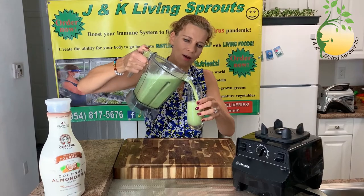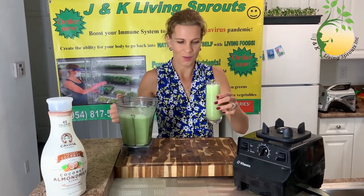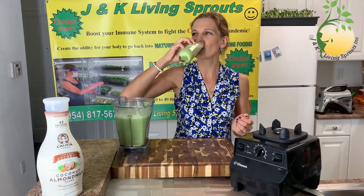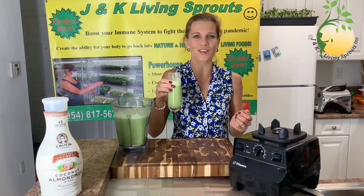You can see the color — nice and beautiful color. Okay, let's taste. It is very healthy and delicious. Have a good day! Thank you.